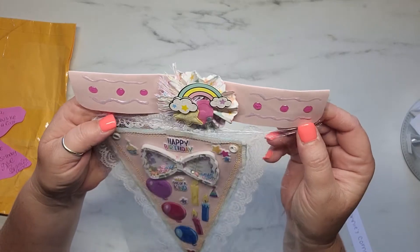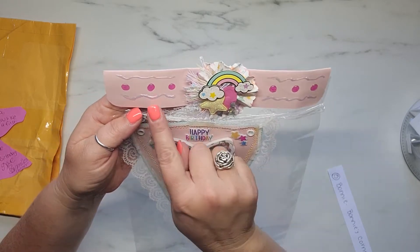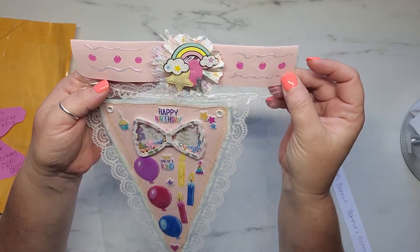Let's look at her bag topper. This is really cute. She's made this little rosette and then added some layers. And then she used some — I don't know if that's like Nouveau Drops or what that is — but that is so stinking cute.